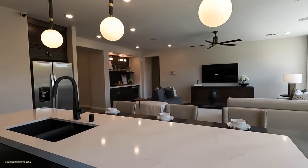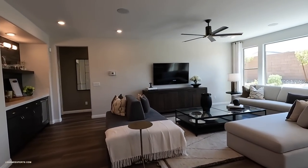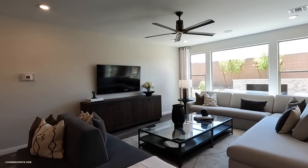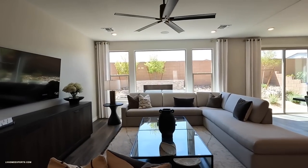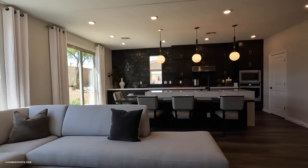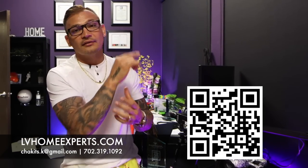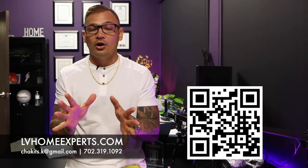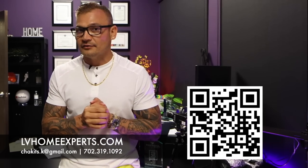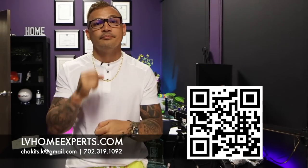On a scale of one to ten, let me know your thoughts about this property in the comments. They're about to build this in their new community — the community hasn't even opened yet. If you haven't subscribed, go ahead and click that subscribe button. We have over 1,800 video home tours — click on the video right here. If you're in the market to purchase a home, visit lvhomeexperts.com or scan this QR code. And if you love real estate and want to get into real estate, subscribe to our second channel. Until next time, peace.